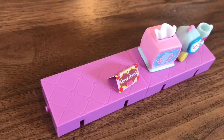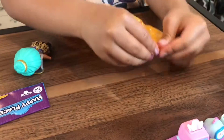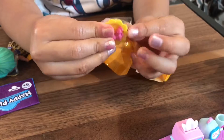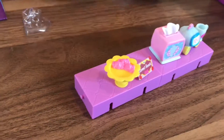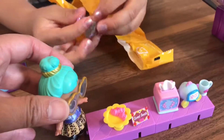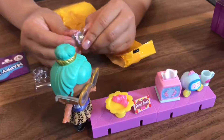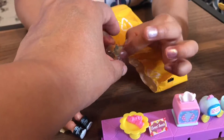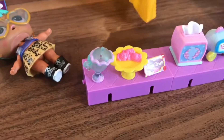Oh, sweet treats — must be something yummy. We got cookies! What the heck is this? A glass. These little dogs don't stand up. Oh, it's cute — it has a lid. You can open and close the lid.